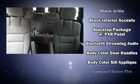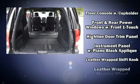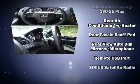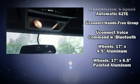Dodge also prioritized safety and security with features such as dual front impact airbags, front and side impact airbags, traction control, brake assist, anti-whiplash front head restraints, a panic alarm, and four-wheel disc brakes with ABS. Electronic stability control supplements the mechanical systems.